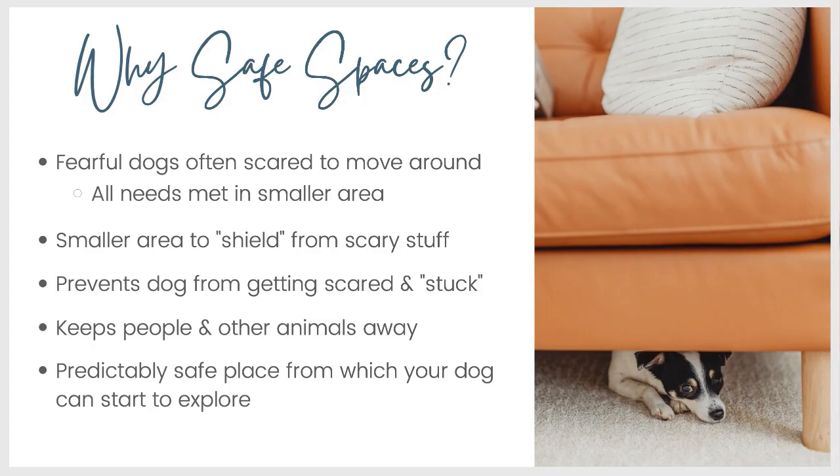Why safe spaces? Fearful dogs are often scared to move around, and this applies to at home or out in the world. A safe space allows your dog to have all their needs for that moment met in a smaller area. If you're talking about a home safe space, that might include everything from food, water, potty area, and toys. If we're talking about a mobile safe space, you might not have quite as many items in there. It'll be smaller, and the time in the mobile safe space will generally be shorter. But you'll still want to make sure they have everything they need for whatever period they're going to be in that safe space.